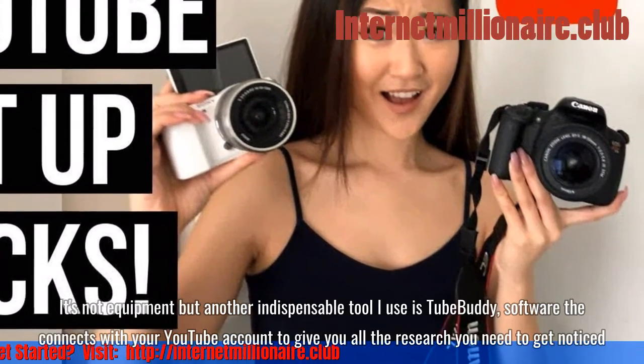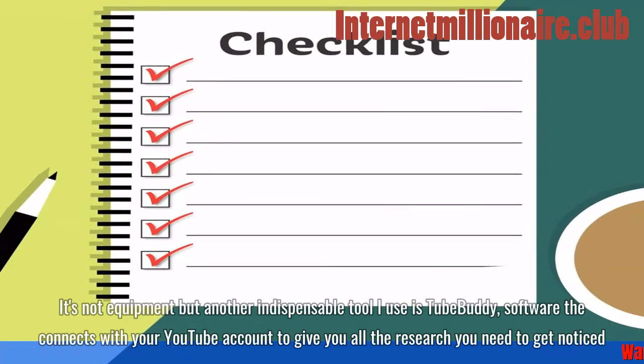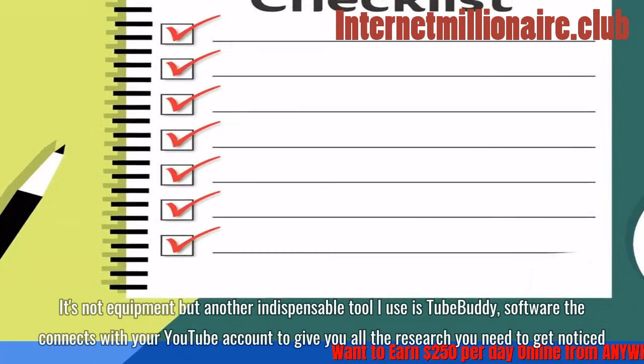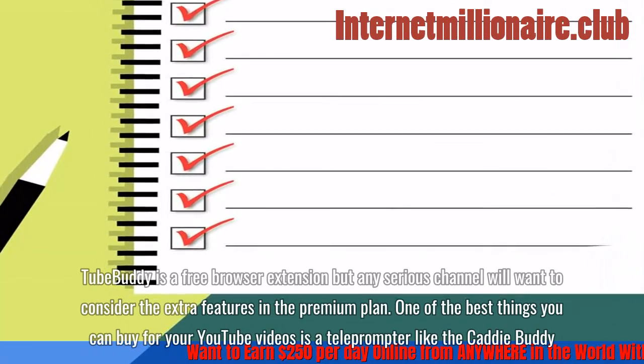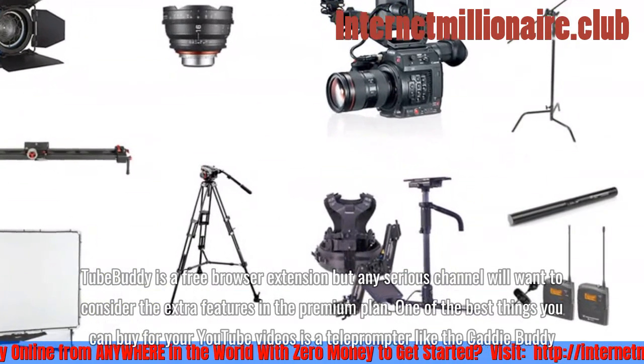Another indispensable tool I use is TubeBuddy — software that connects with your YouTube account to give you all the research you need to get noticed. TubeBuddy is a free browser extension, but any serious channel will want to consider the extra features in the premium plan.